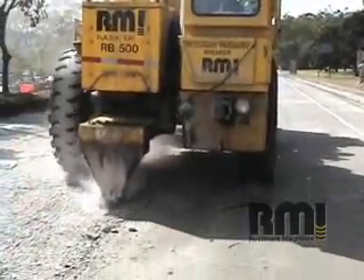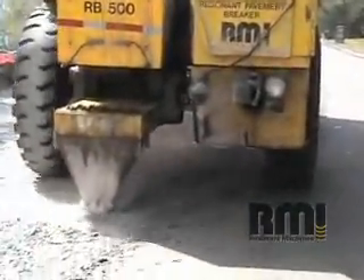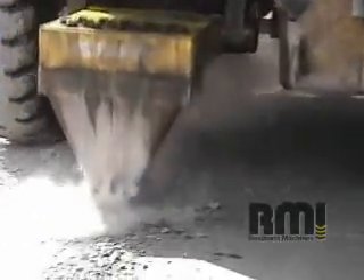One-fifth the time and approximately half the cost of tear-out and replace, rubbleization should be considered first when evaluating your road rehabilitation.